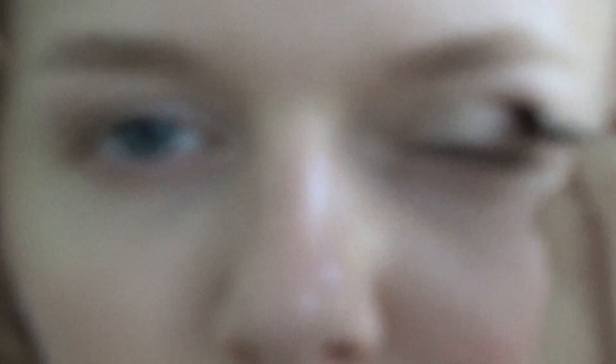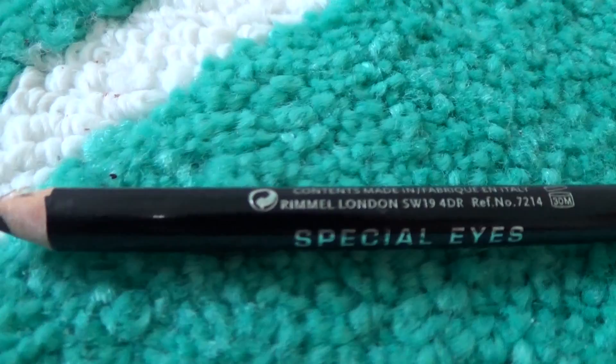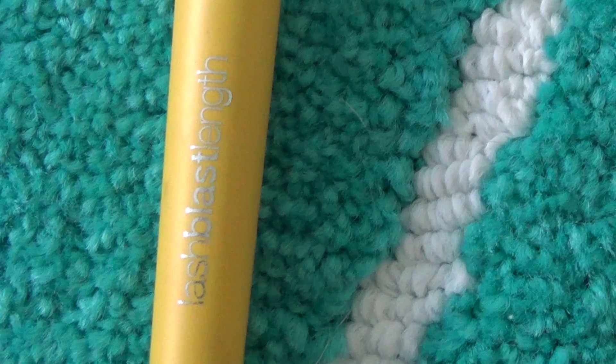We put the dark brown into the crease — my crease brush was dirty so I had to use a random little brush, but it's actually a very nice brush. Then we take Rimmel eyeliner and line the eyes. Then we take Lash Blast Length mascara and mascara our lashes — is that a verb? And I totally messed up right there — whoops!